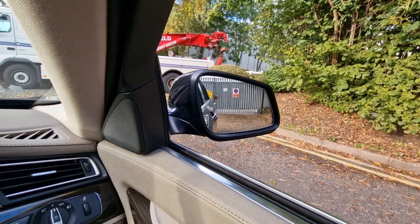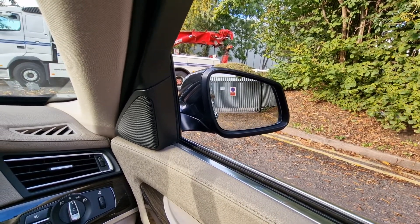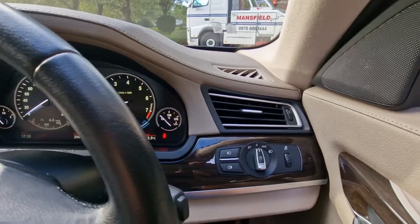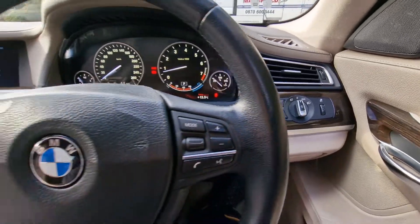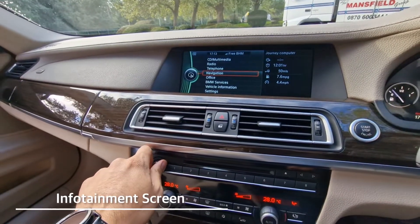Now let's just show you the driver side mirror — all in full working order. Automatic headlights with your front and rear fog light controls.